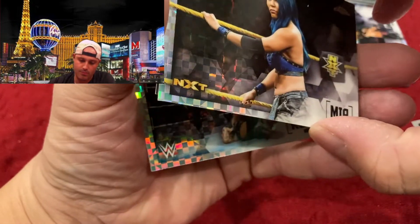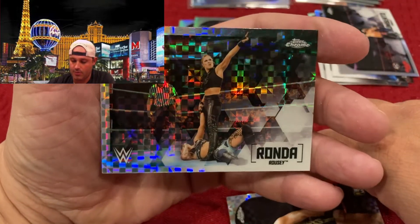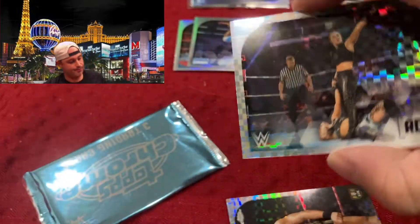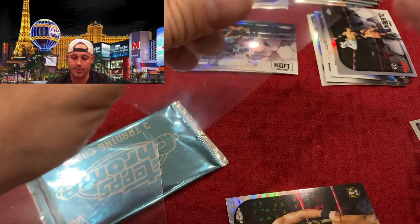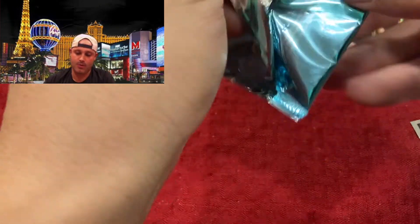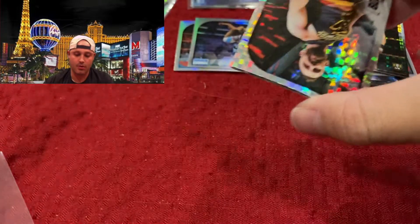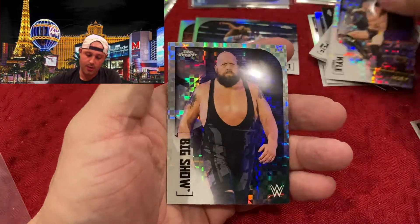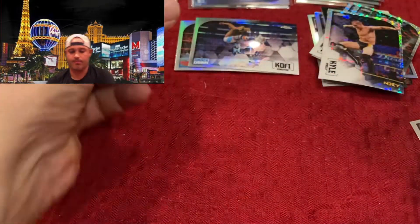Amelia Young — very cool. Peter Dunn. Ronda Rousey — that's a cool one, considering she hasn't been on TV in over a year and a half, two years now. Bobby Fish, Kyle O'Reilly, and The Big Show.